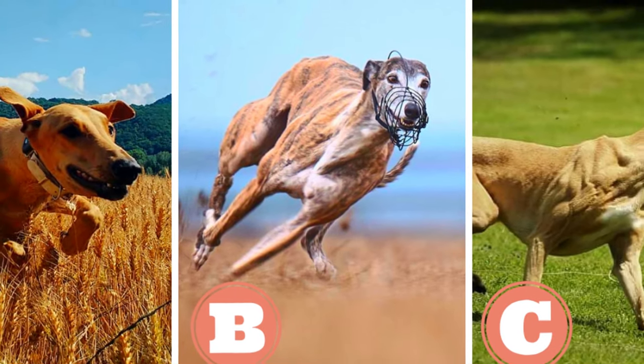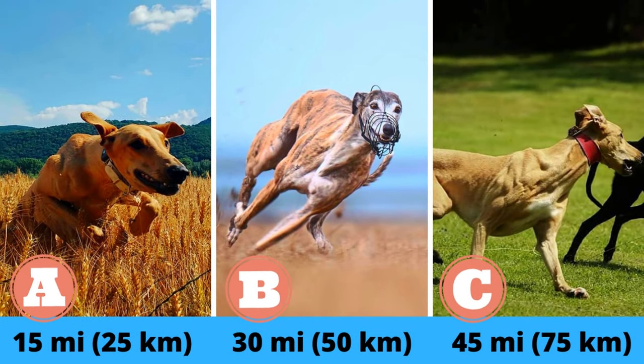Quick quiz before the video. The Magyar Agar is a very athletic dog with great stamina and they were bred for running very long distances. Do you know how many miles they were used to run every single day?